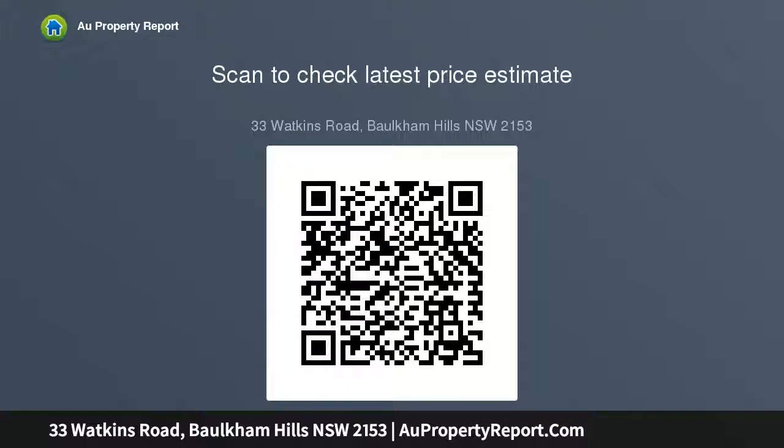Separate toilet with ceiling fan. Wood fireplace, gas bayonet. Single lock-up garage plus carport and off-street parking. Footsteps to local bus services close by.